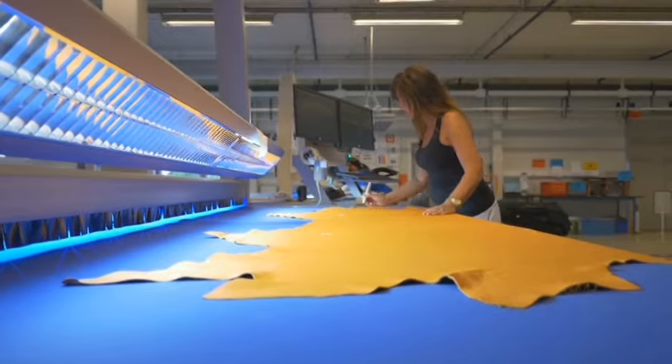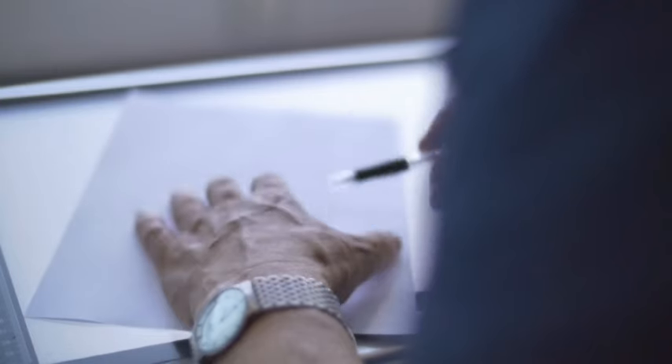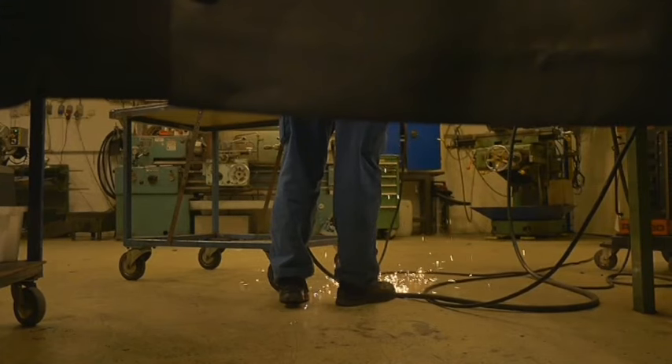And then, maybe, it will be one of the very few that are chosen for production. From that initial sketch or vision, to the appearance of a new chair in your local store is a process that can take years.